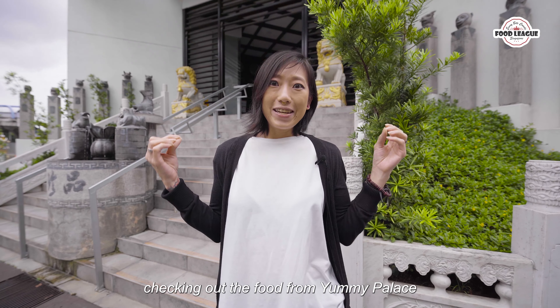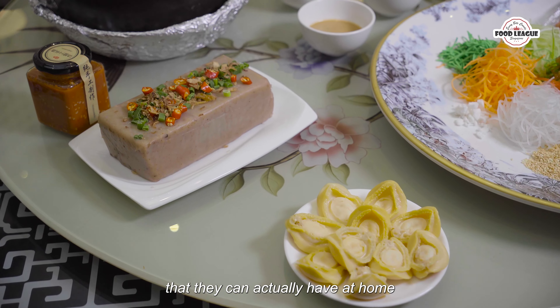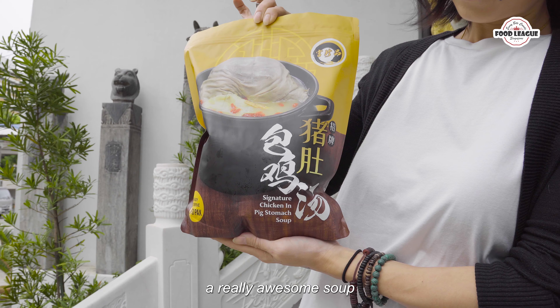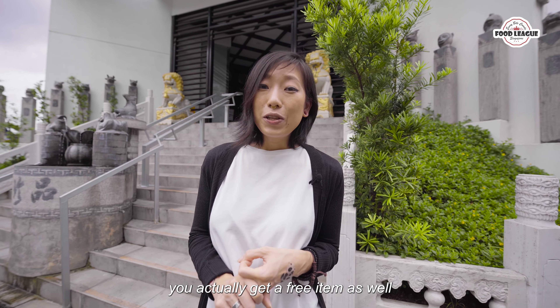Hi guys, it's Sarah and today we are going to be checking out the food from Yummy Palace. We'll be checking out a bundle set that you can actually have at home and it includes Pencai, a really awesome soup and also your Yuseung. With this bundle you actually get a free item as well, so let's go check it out.